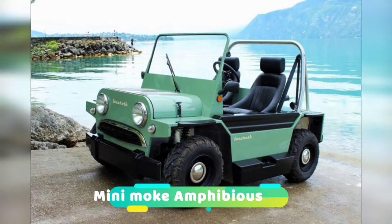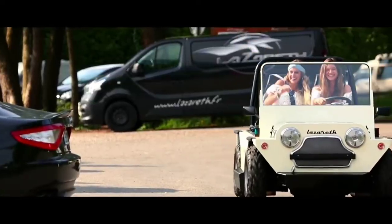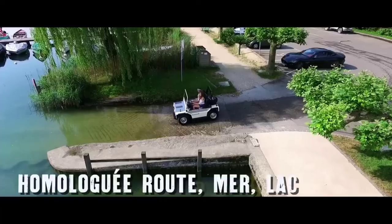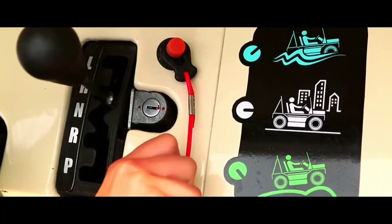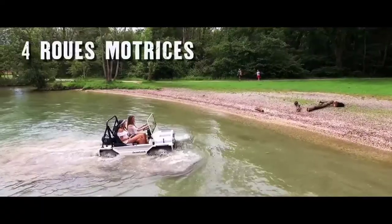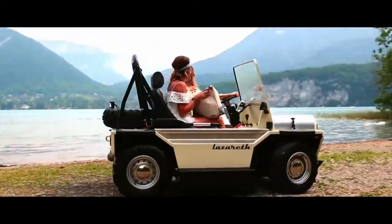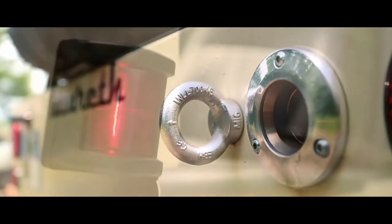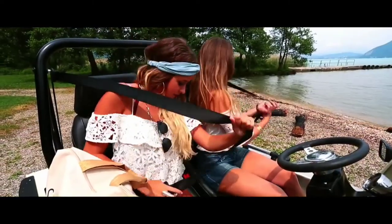Mini Moak — Lazareth is the mastermind behind this French automotive company, specializing in designing and modifying custom vehicles from big motorbikes to amphibious retro cars. This mini car contains a 400 cubic centimeter single-cylinder engine that outputs 19 horsepower, allowing it to travel on both land and water. It can reach up to 56 miles per hour top speed and has four-by-four wheels for all-terrain capabilities. It also contains a one-kilowatt electric motor that propels it at 2.5 miles per hour in water.